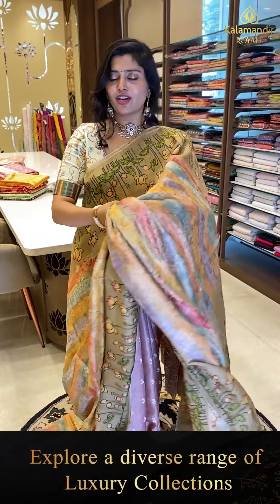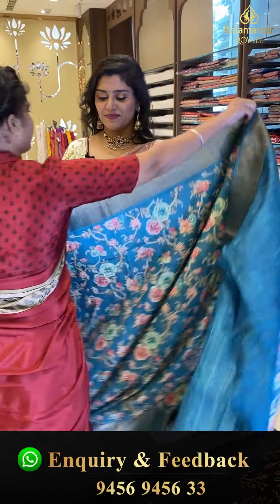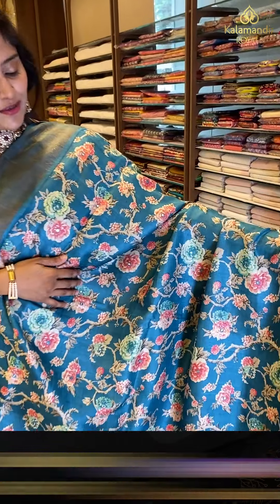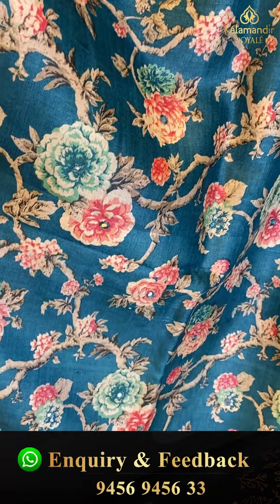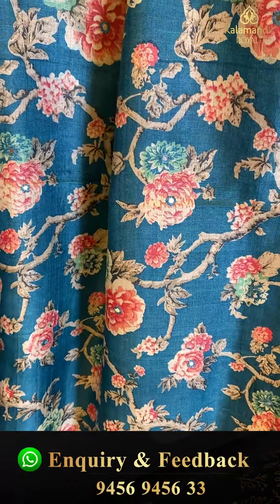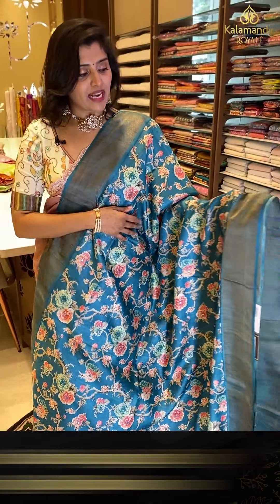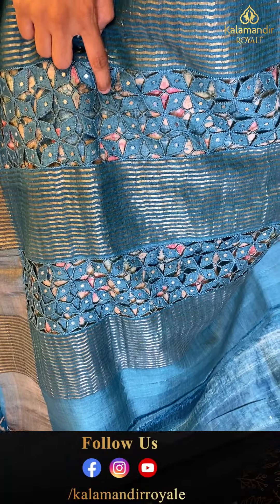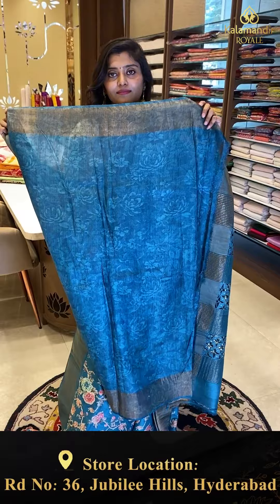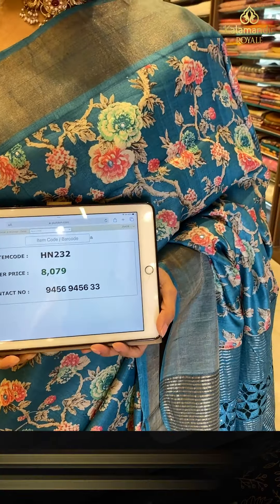The material is very soft. Next saree: another very gorgeous lightweight saree — a Tussar fancy saree in a very bright blue color with digital print flowers and mirror work all over. It has khadi borders on top and bottom, with cut work and mirror work on the pallu. Code HN232, offer price ₹8,079.